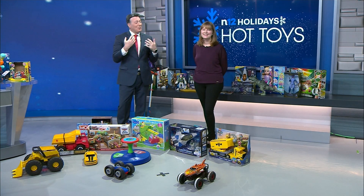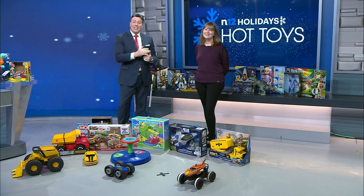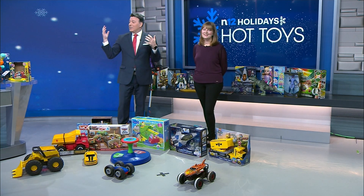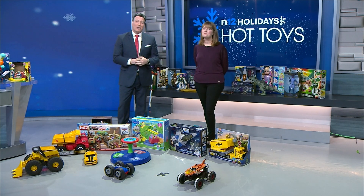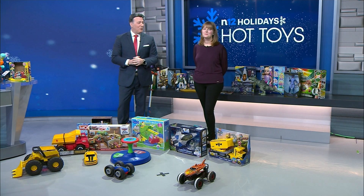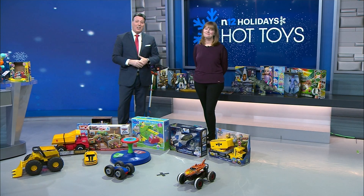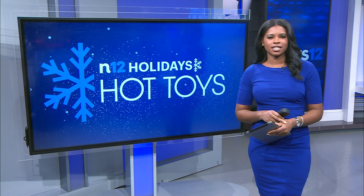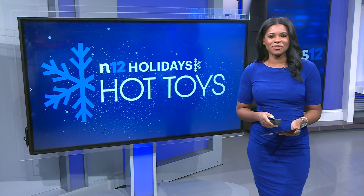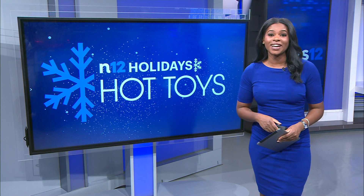Lori Leahy, thank you so much again for being here and going over this year's Hot Toys. Lori Leahy from TTPM. Remember, the toys we have here in the studio today are going to be donated to one of our local children's hospitals, as we do every year here on News 12. We thank you for helping make our Hot Holiday Toy segment such a success every year. For more hot holiday toys for the season, just head to our website, news12.com.